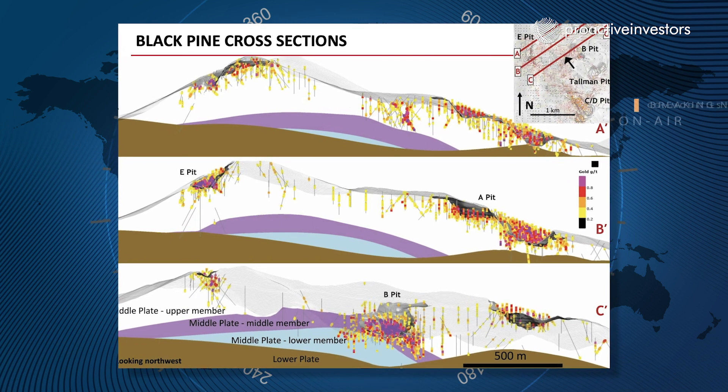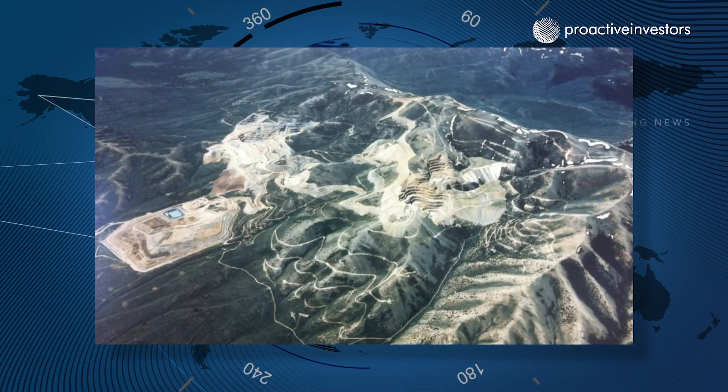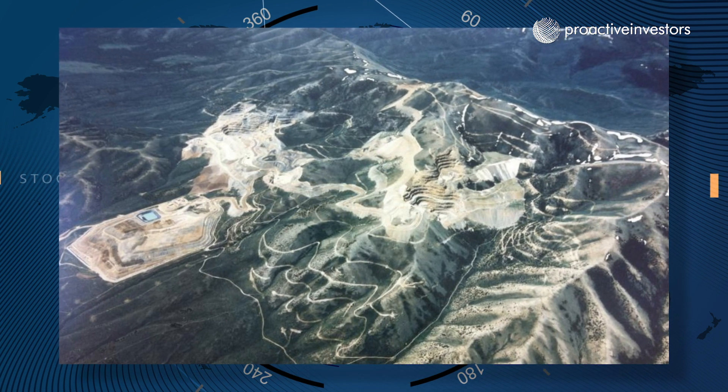On Goldstrike, we're drilling that as well. Since we put the PEA out last year, we're just expanding on that resource now. There'll be a pending resource estimate coming out when we get it done, but we're going to have to add in last year's drilling and the holes we're doing this year.